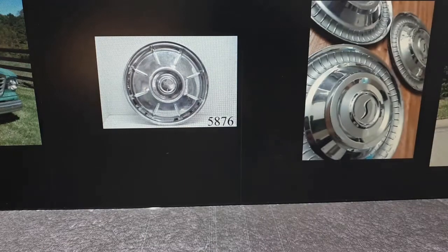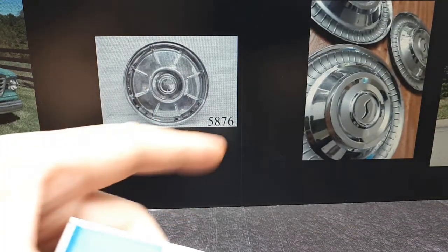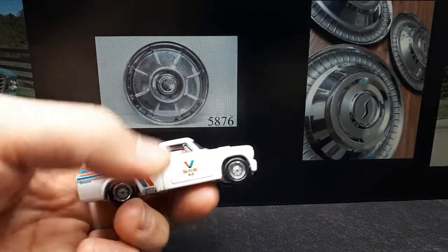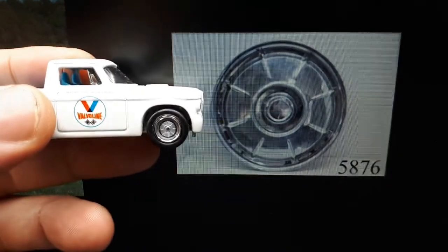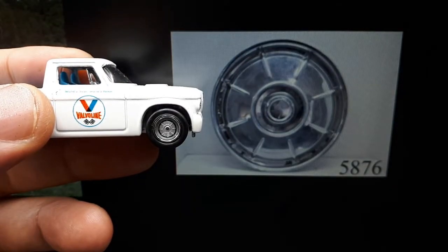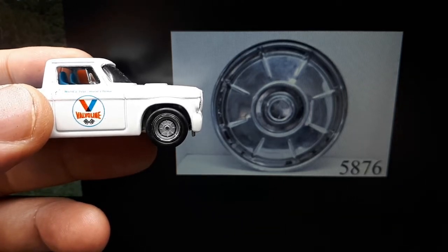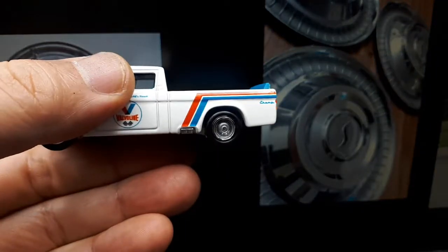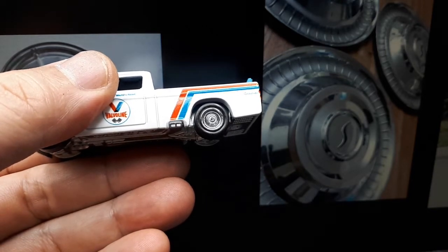Here are the hubcaps I was going for. I don't think these ever came on the Champ, but they are Studebaker hubcaps. These are the ones I see very often on Studebaker Champs, so I decided to make both of them. Except for those stepped lines from the 3D printing, it's pretty close I think — but not perfect. This other one is kind of harder to see because it's a fine detail around the perimeter.